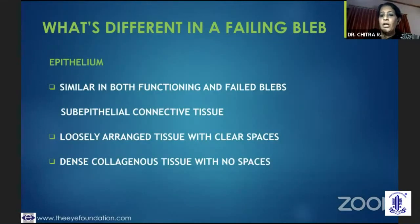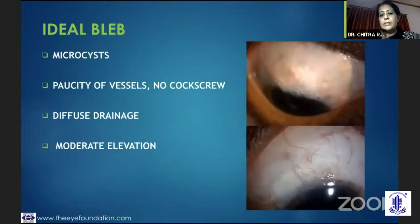The epithelium — whether it's a functioning or a failed bleb — the epithelium looks similar. But when you look at the sub-epithelial tissue, it's loosely arranged with clear spaces in a good bleb, and there's dense collagen tissue with no spaces in a bleb which is fibrosed.